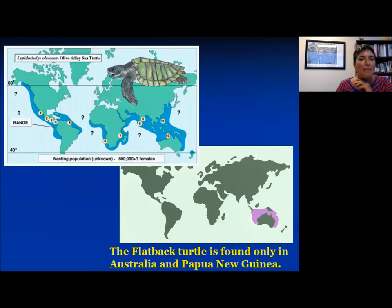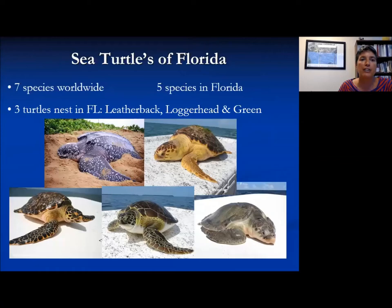The flatback turtle is only found in Australia and Papua New Guinea. The five species we do have in Florida are the leatherback, the loggerhead, the green, the Kemp's Ridley, and the hawksbill.